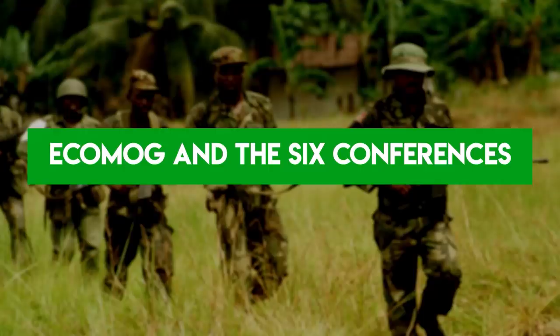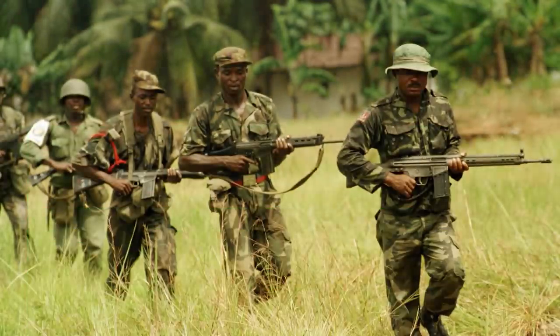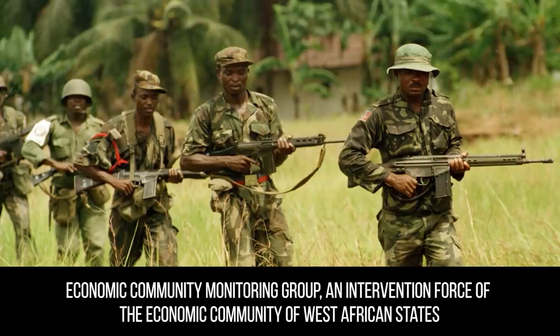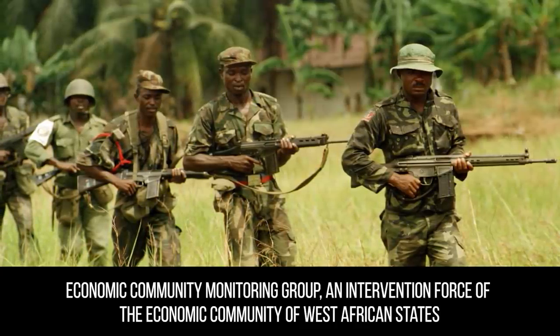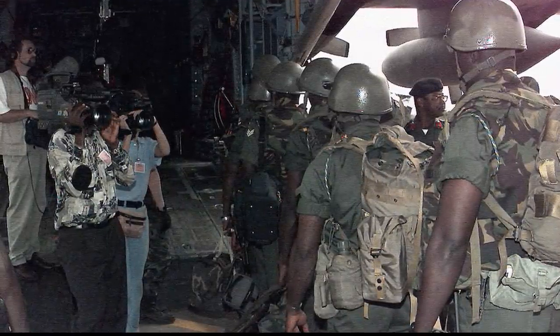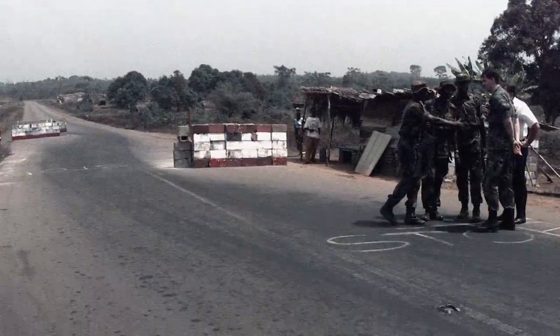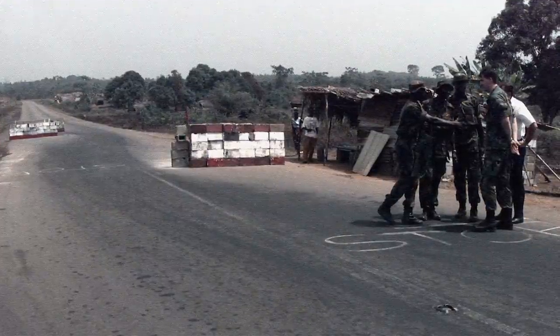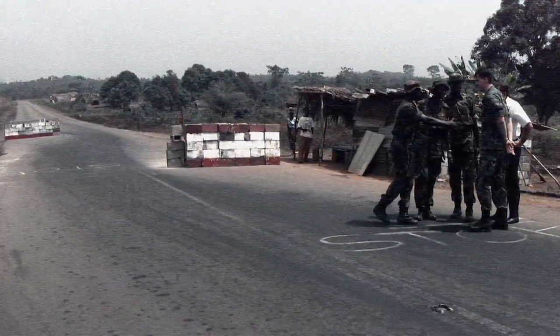West Africa could not sit idly by while such atrocities were committed. In August 1990, a Nigerian-led contingent of ECOMOG deployed to enforce a ceasefire, evacuate foreigners, and stop the massacre. ECOMOG landed on the beach Normandy-style and quickly captured the port despite fierce NPFL defence. The Nigerians, regarded as tough and experienced soldiers, broke the siege on President Doe's palace and forced the rebels to regroup.